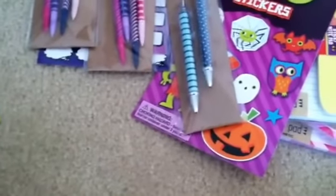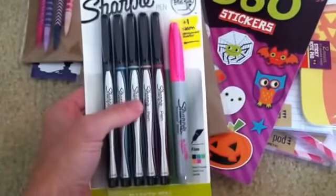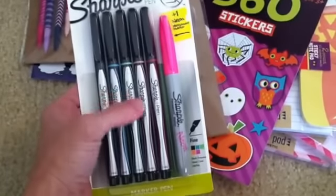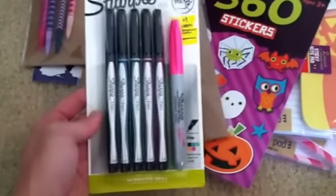And then also at Target I picked up — I love Sharpie pens, and this is the only colors I didn't have. I had a lot of the blacks and the main colors, but I didn't have these lighter colors. So I picked up a pack of those because these are one of my favorite pens.